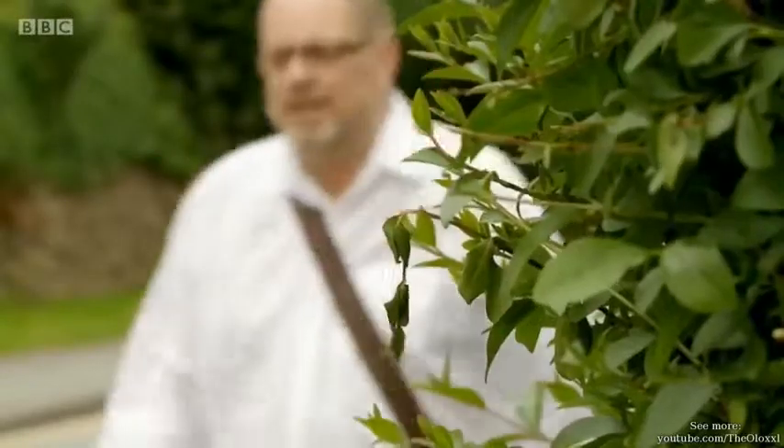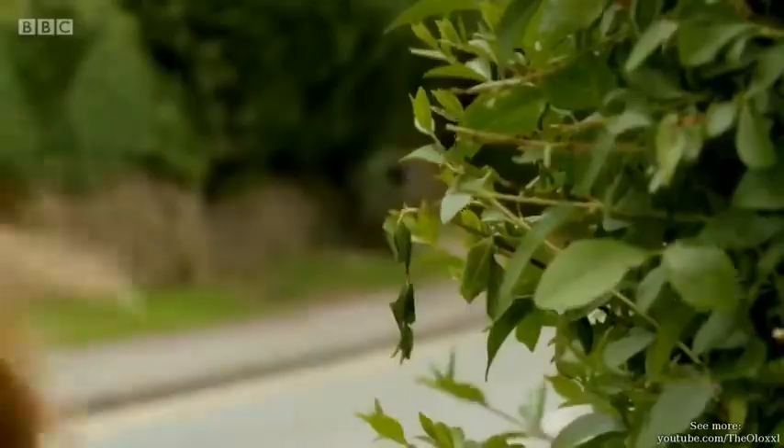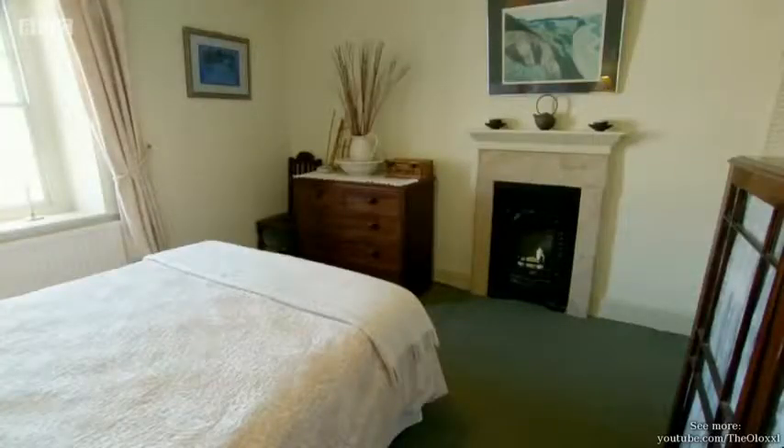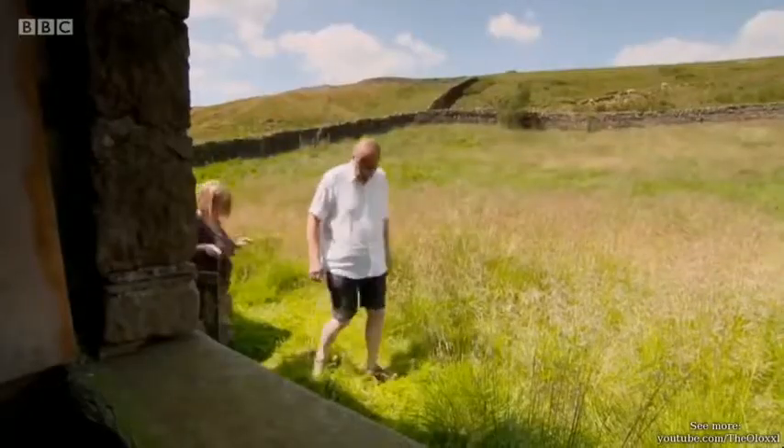It's the call of home that's luring today's buyers out into the country, and we've got some stunning properties up for grabs with bags of potential. It is a really cute house, isn't it? It's got a lot going for it.